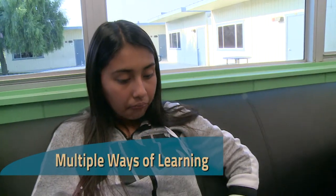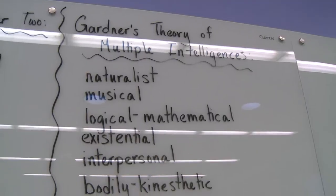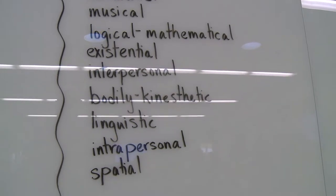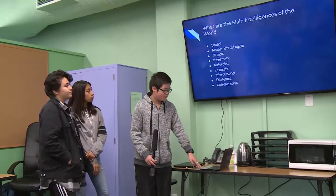What are the best ways for you to learn? By interacting with people. What type of intelligence do they have? Are they kinesthetic learners? Are they linguistic learners? They're now taking that information and sharing and creating Google Slides.